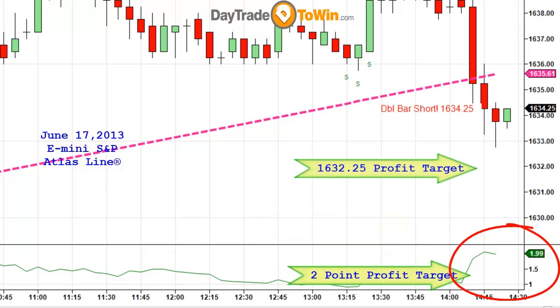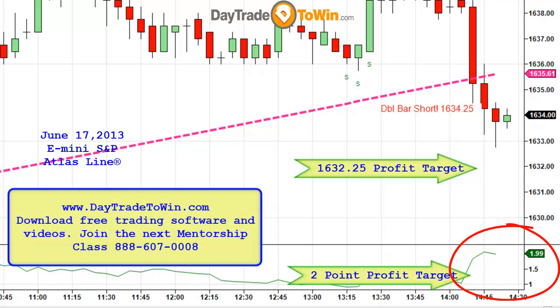The profit target is 2 points. So if my entry is 1634.25, based on the current conditions, I know that 1632.25 is my profit target.